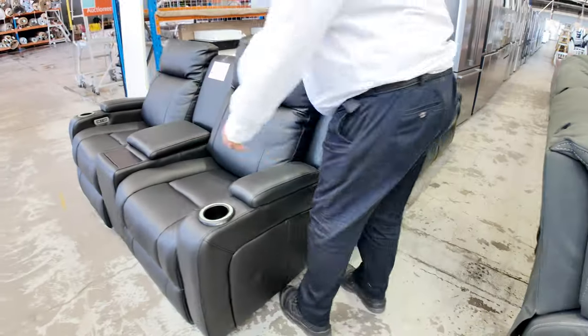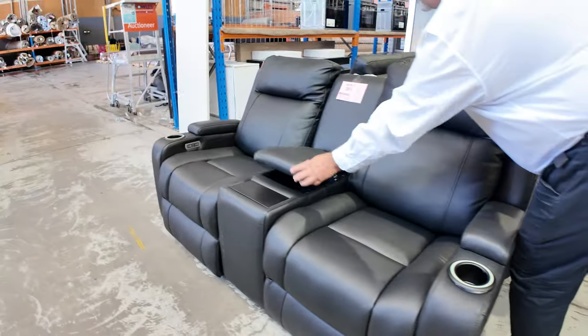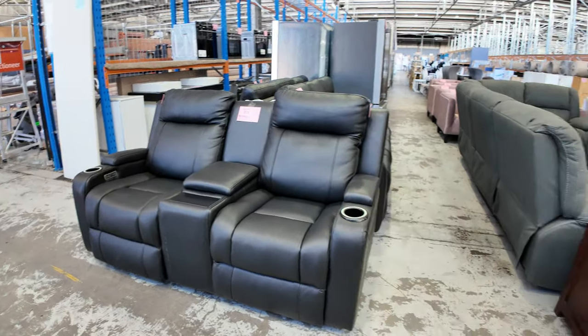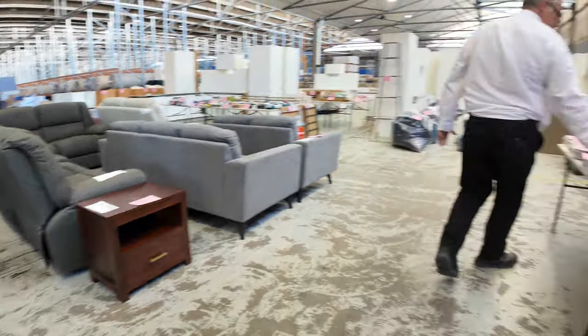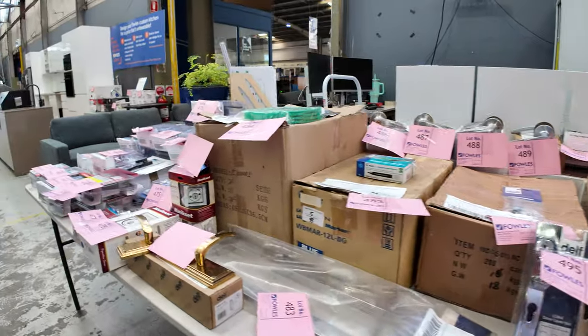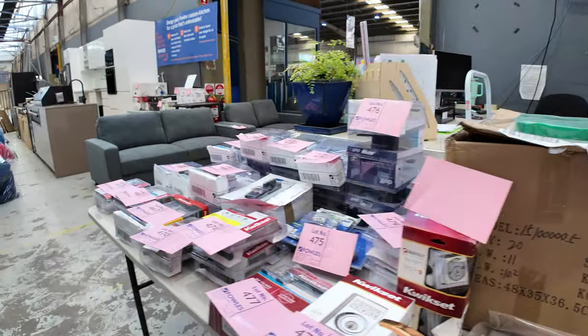I've got this two-seater here with the console in the middle — again X-Display electric recliners, so tons and tons of that. Over this side: tapware, door handles, some of these brass handles — all the bits and pieces you're looking for for your renos or just updating.